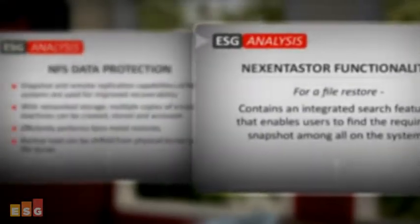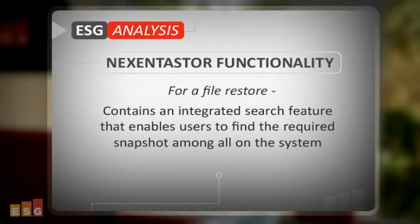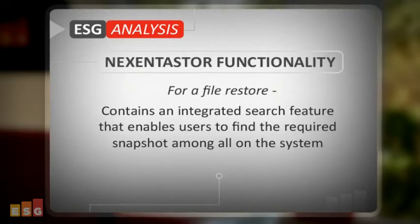Here's where some of Nexenta Store's unique functionality can come in handy. For File Restore, Nexenta Store has an integrated search feature which enables users to find the required snapshot amidst the many that may reside in the system.